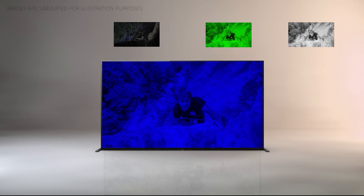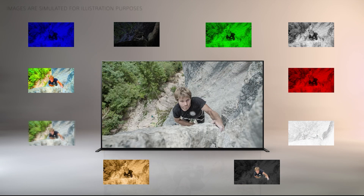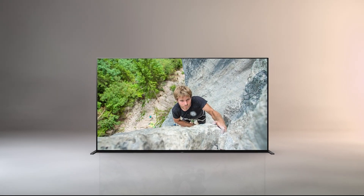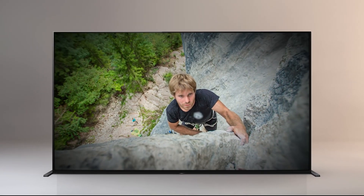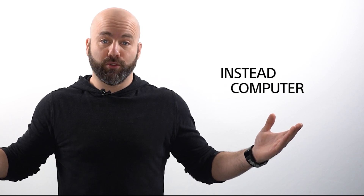That is a lot of muscle for a TV to have. To get the full benefit of these things, you need a brain sharp enough to drive it. So now we are back to the importance of the brand new XR processor in the A90J, which is the most powerful processor we have ever had. Please go watch our video on how this new processor is able to get the most out of all this super techy tech in the A90J by thinking like a human instead of a computer.